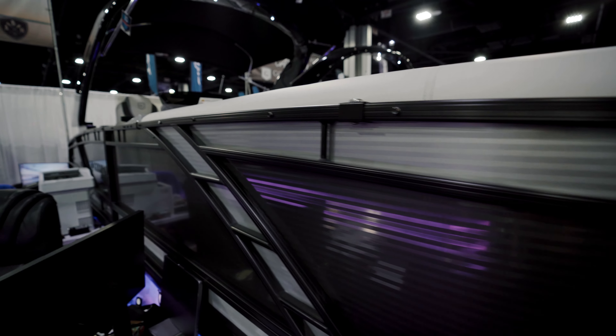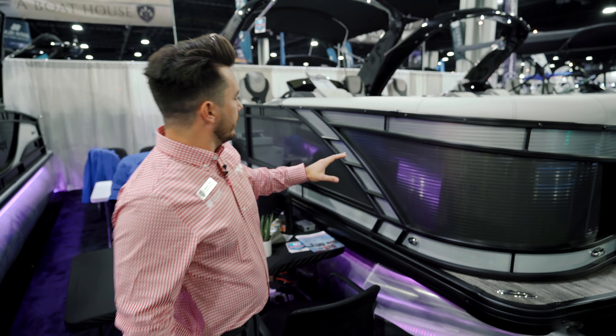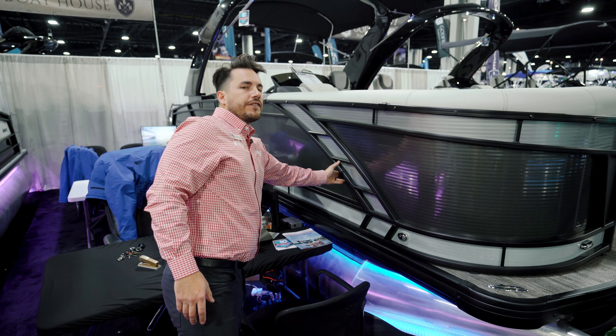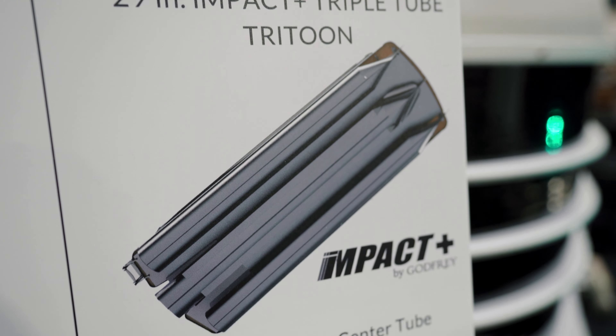This boat has a midnight blackout package which adds some really nice contrast and accent to the walls. You also have the smooth wall insert, which really elevates the look of this boat out on the water. You also have the drop-down cleats in the corner so you're not stubbing your toes, and the blackout around the rail.